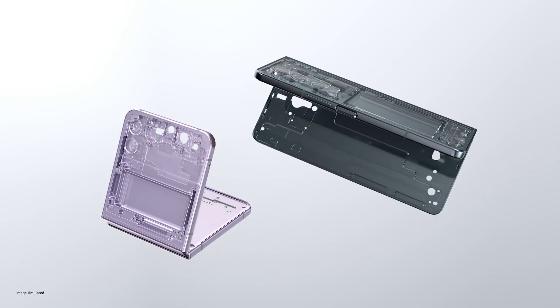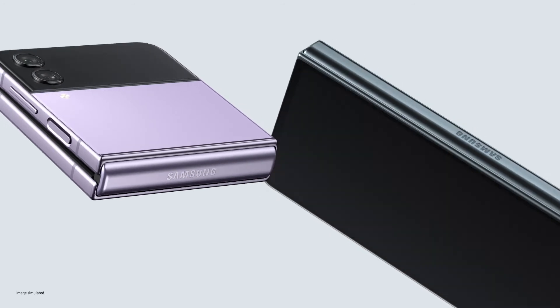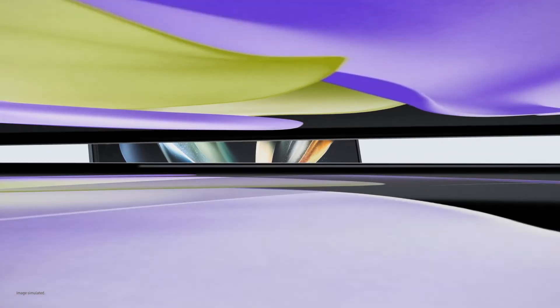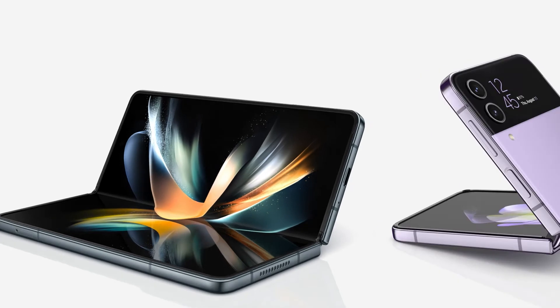Ultra thin glass inside. Aircraft grade strength armor aluminium frames. And exclusive Corning Gorilla Glass Victus Plus outside. These are our toughest foldables ever. Accomplish more than you ever thought possible with Z Fold 4. Unfold a new world of self-expression with Z Flip 4. Good job — that's a wrap.